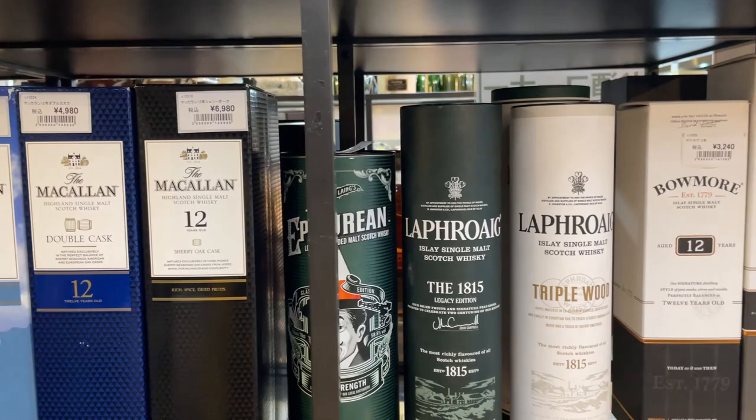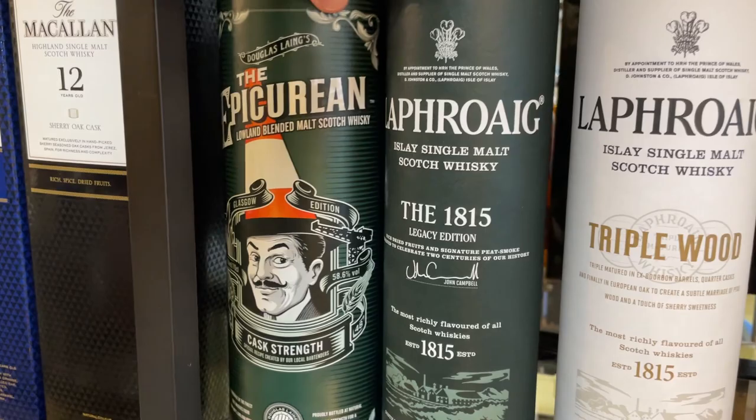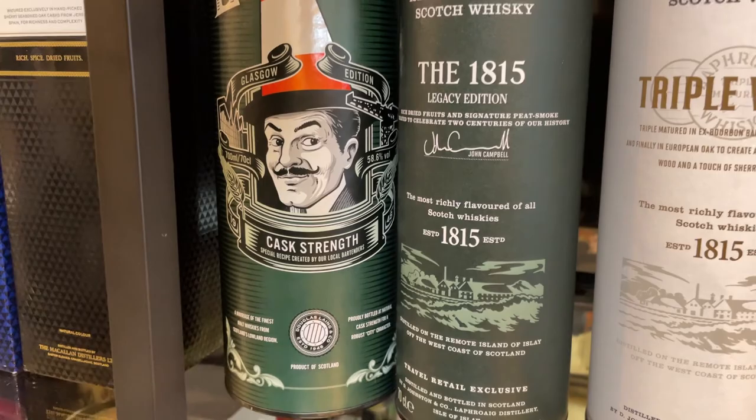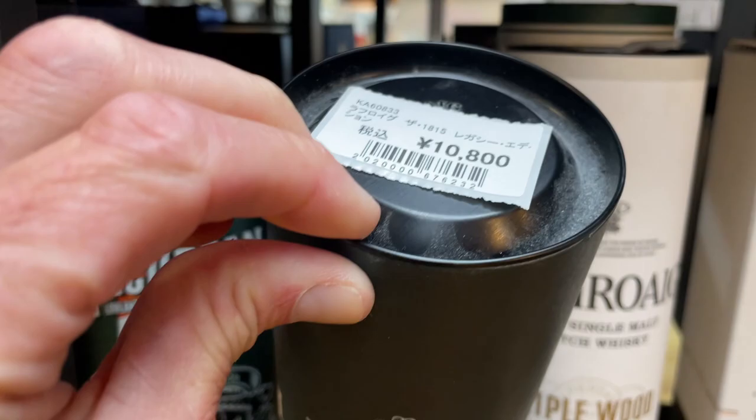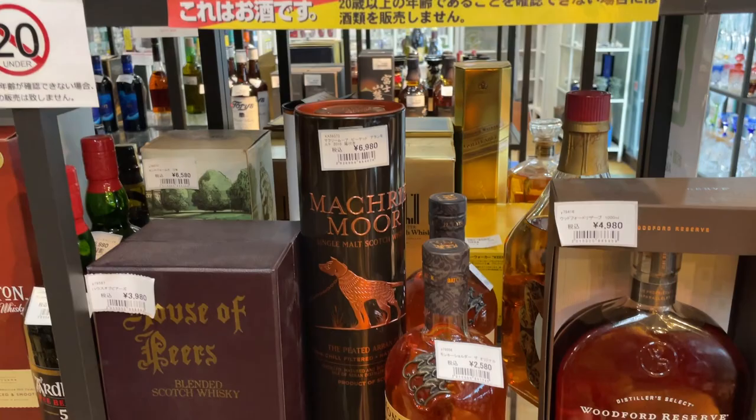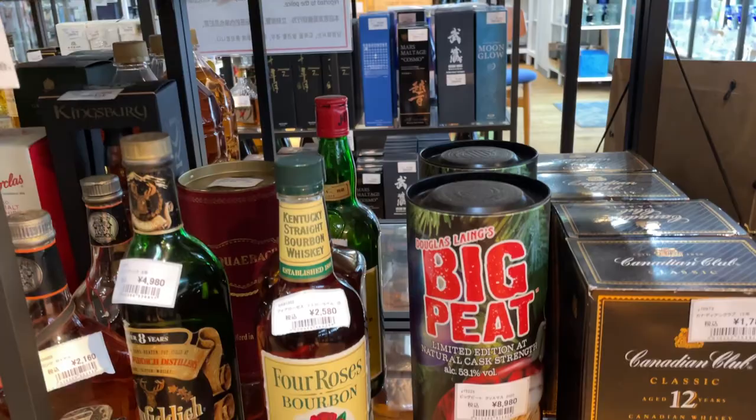Okay now is that Laphroaig Lore? Hang on — it doesn't say Lore on it. Is that a branding for the purposes of Japan? Interesting. The 1815 Legacy Edition. Epicurean. Does it say Lore? Anyway, it's about $108, so it suggests it's Lore. I'm confused. What's Monkey Shoulder doing in there?